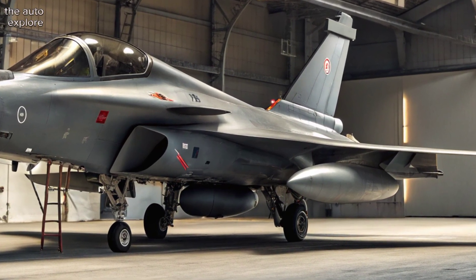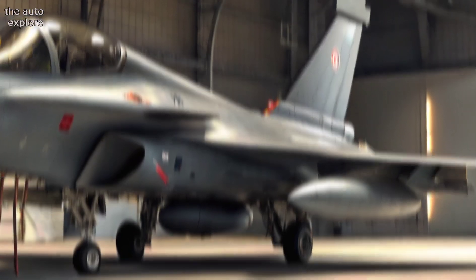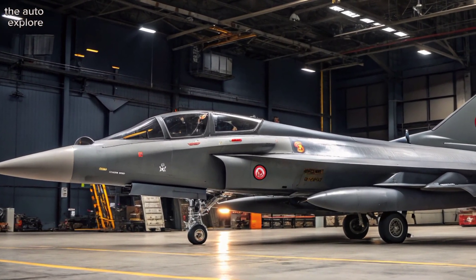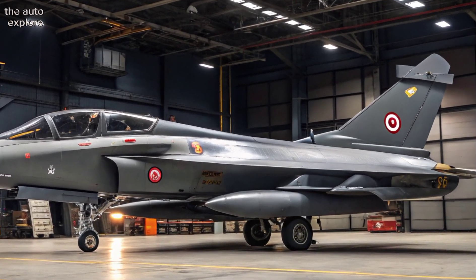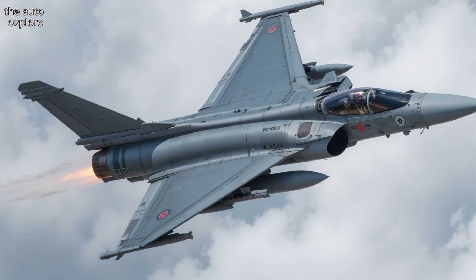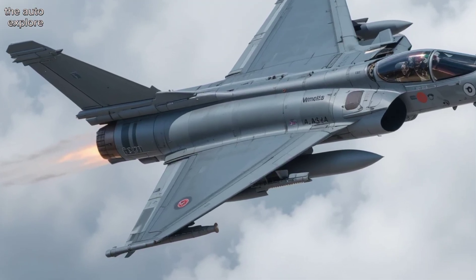Its sleek delta wing and canard layout aren't just for looks — they give the Rafale unmatched maneuverability and agility in the sky. With a top speed of over Mach 1.8 and a combat range exceeding 1,800 kilometers, it's built for both speed and endurance.